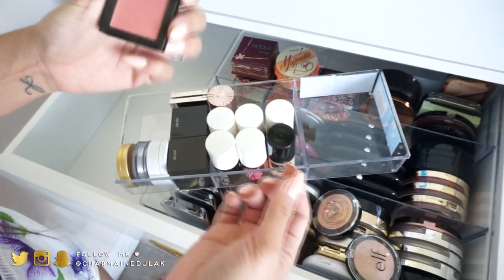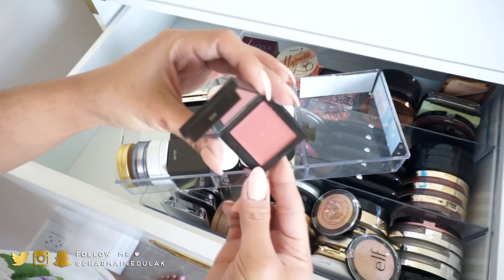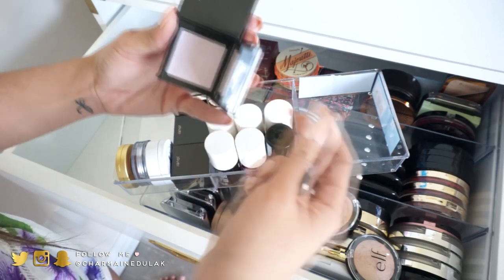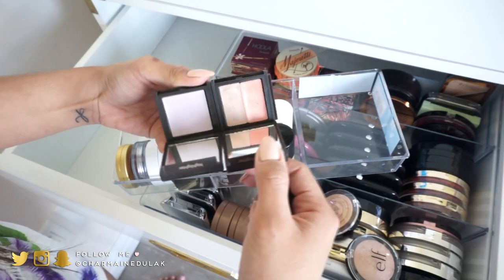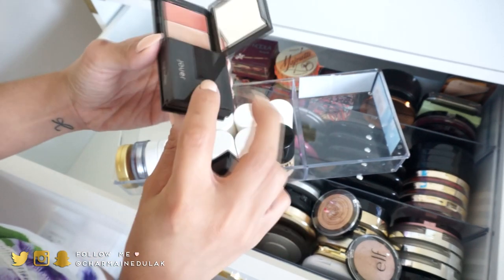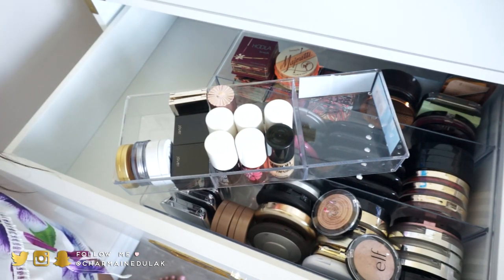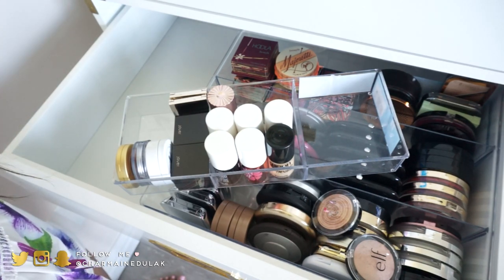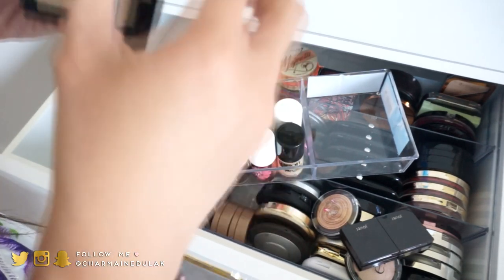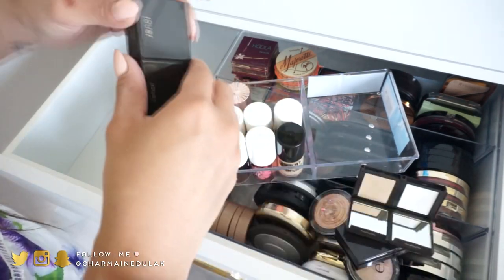I have some Joy cream blush tints in the shade Petal — I'm going to get rid of these because I don't use them that much. They're all creams, and as I've mentioned I just don't reach for creams, so I'm going to go ahead and get rid of all of them.